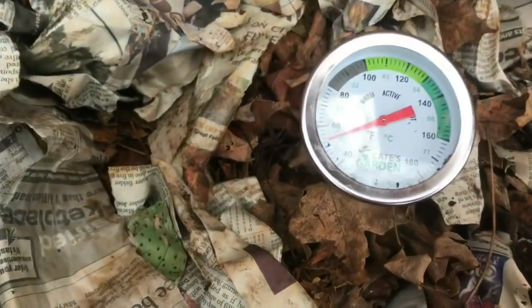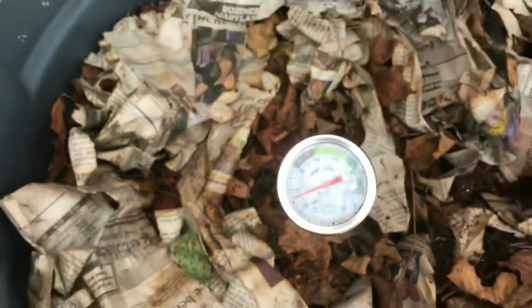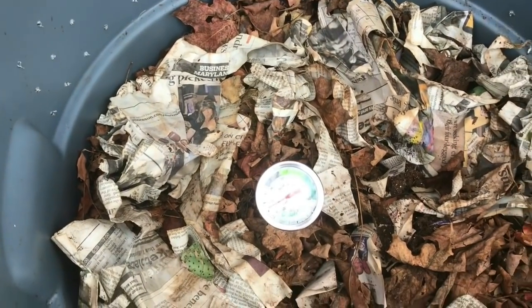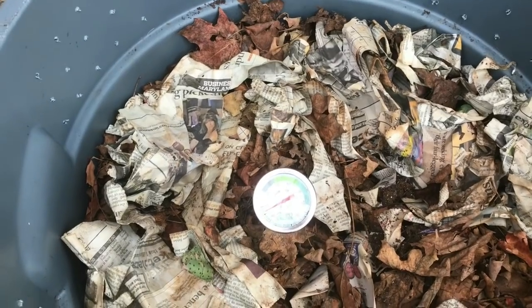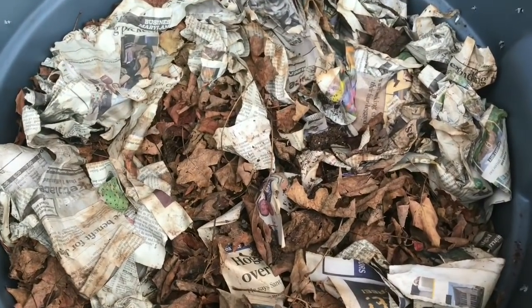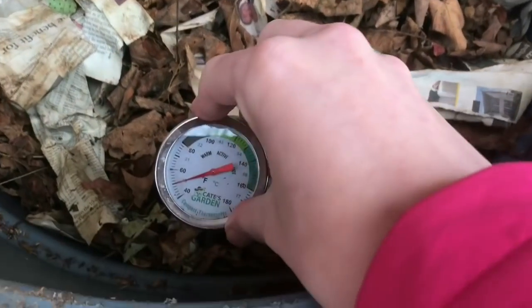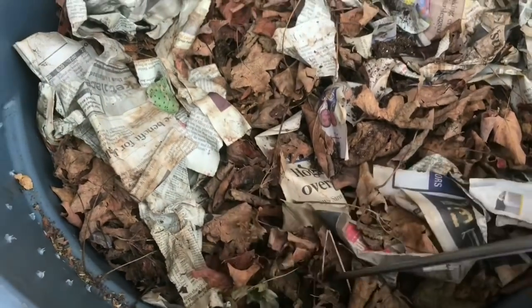I'm pleasantly surprised to see that the temperature is in the 50s in the bin. It's still a bit cold, but compared to what it could be, I think that's pretty darn good. I'm going to move the thermometer to another spot and give another spot check before I dig any deeper. All around the entire core it's reading about 55 to 58, but if you go closer to the edge it's actually only about 50, so it is staying a little bit warmer in the middle.